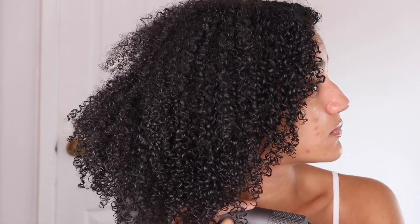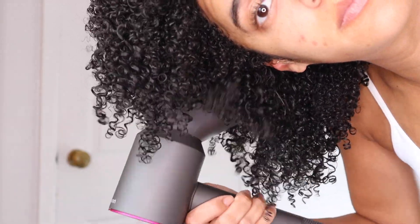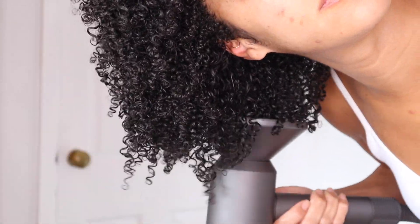To reduce shrinkage and increase definition, CurlMix recommends diffusing rather than air drying. I usually air dry, but I followed their recommendation this time. I diffused to about 80% dry and then allowed my hair to air dry the rest of the way.